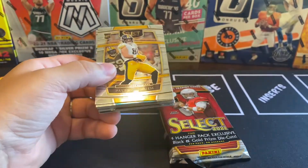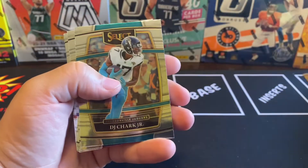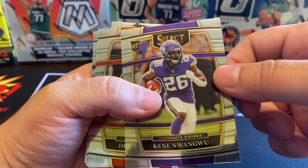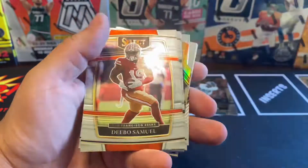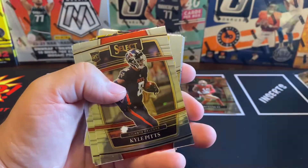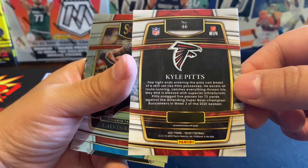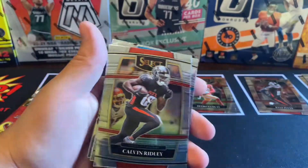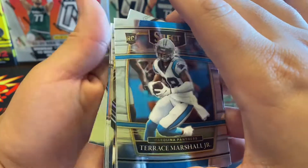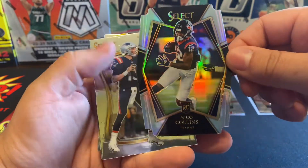All right, first one up. Pet Fairmouth, nice little rookie DJ Chalk. Kinin Wang Wu, Debo Samuel, Eric Strokes — nice, we got a nice little Kyle Pitts there, you guys. Nice little Concourse, that's nice. Calvin Ridley, hopefully he gets to come back. I think that's next year. Terrence Marshall Jr.